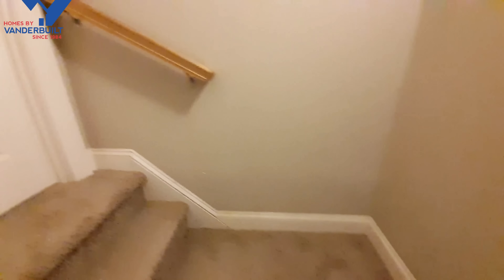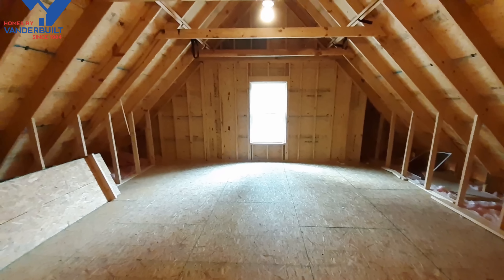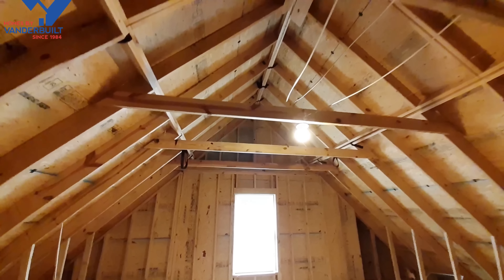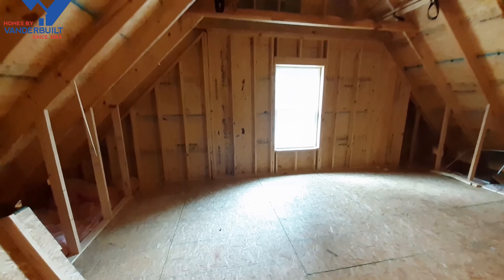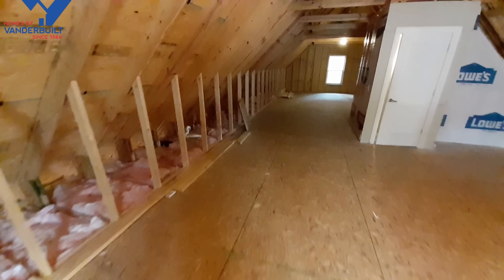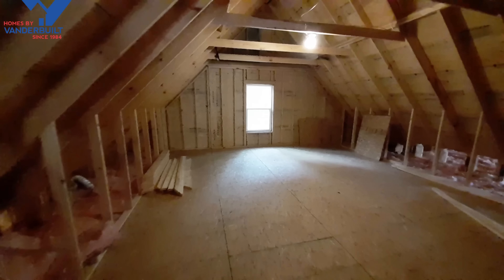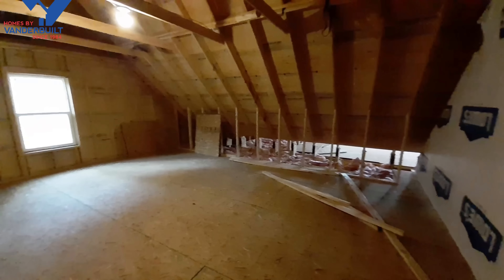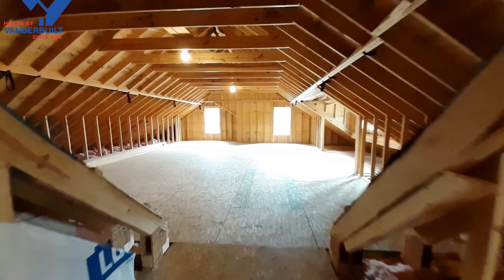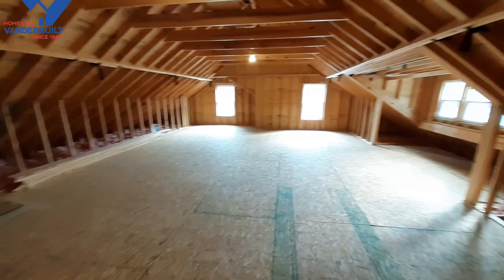We've got to come upstairs here real quick - it's going to blow you away. You've got all of this area right here. I believe those beams are about eight and a half to nine feet up there, so just as tall ceilings in here. If you were to ever finish this, you've got all of this area and it comes way back over here. And if that isn't enough space, there's even more over here - you have a lot of extra space.